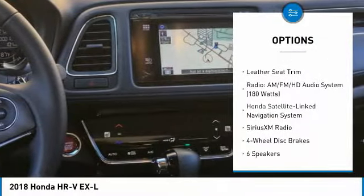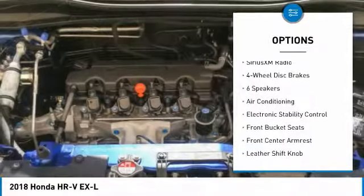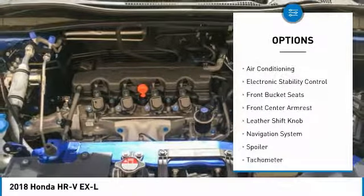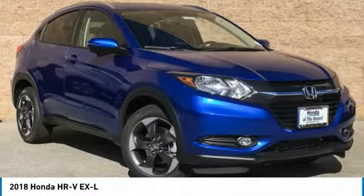Traction control, navigation system, air conditioning, dual airbags, alloy wheels, power steering, four-wheel disc brakes, Sirius XM radio, trip computer, electronic stability control.